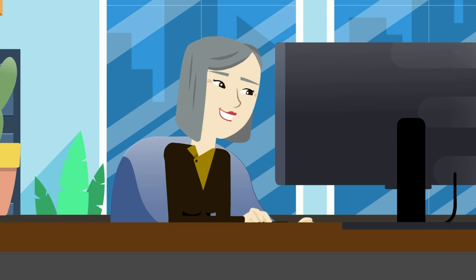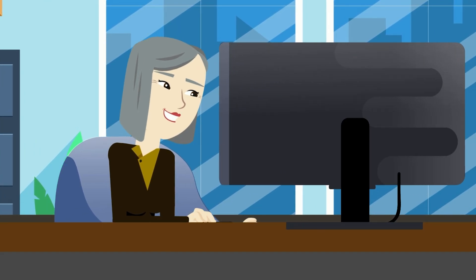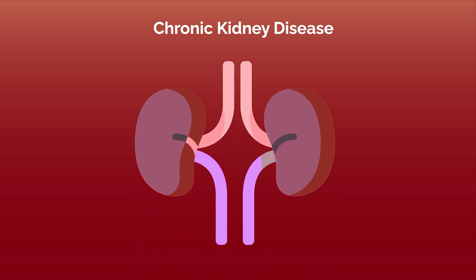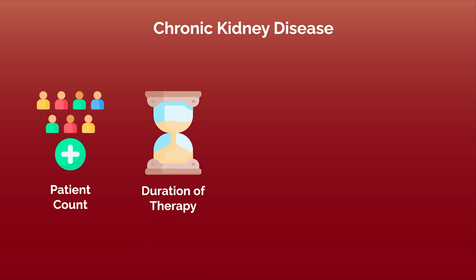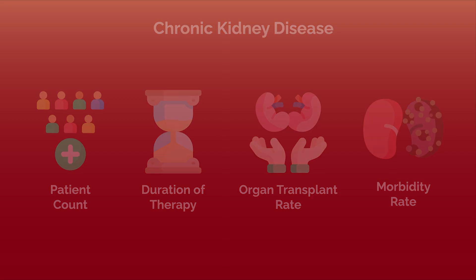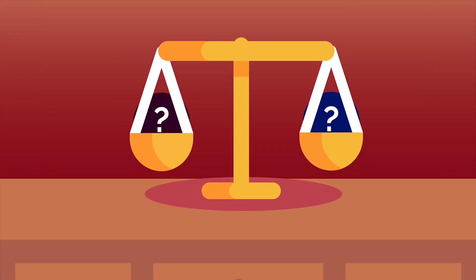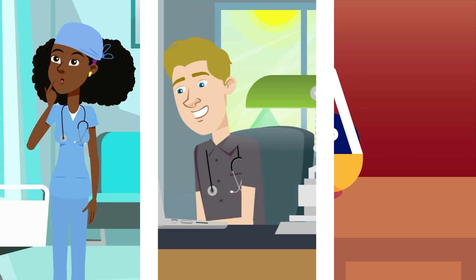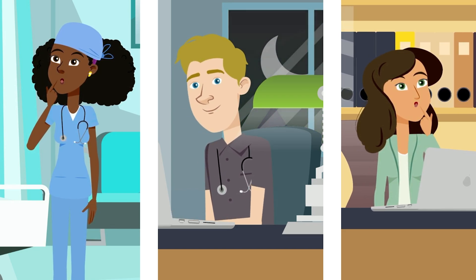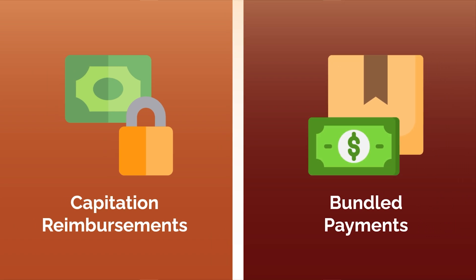Most often, something called patient quality measures are used. There are countless measures hospitals can use to objectively determine the quality of their care. For example, let's consider chronic kidney disease, or CKD. The hospital could assess quality by looking at the number of CKD patients on dialysis, how long CKD patients are on dialysis, the percent of dialysis patients who eventually receive a kidney transplant, or how long the patient's kidney transplant survives. These quality measurements are often combined to assess overall patient outcomes. Because quality measurements are extremely difficult to weigh together and can take years to collect accurately, many hospitals have come up with creative ways to ensure they are paid for their services closer to real time. Two common methods are capitation reimbursements and bundled payments.